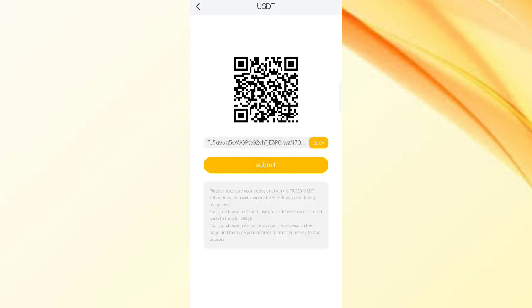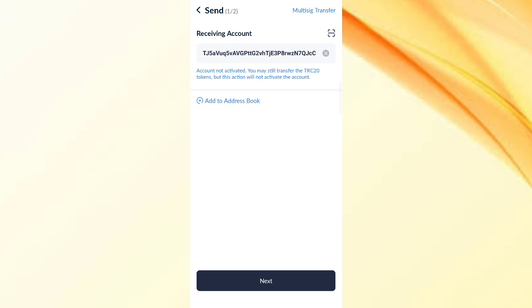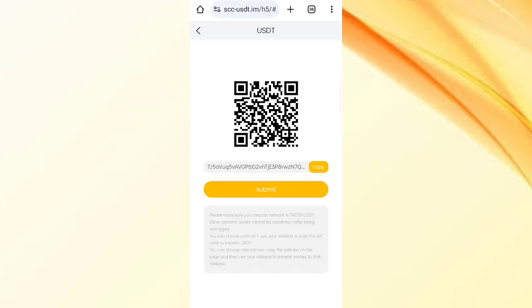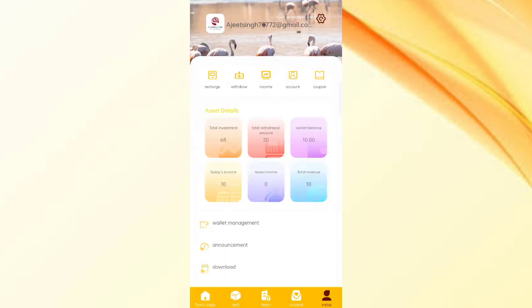Click on recharge, then copy your address and open your wallet, paste your address, and click the send button. I am recharging with 68 USDT because I want to reach VIP 2. Enter the amount, click next, and after the transaction is successful, click on recharge confirmation so your amount will be added to the website.